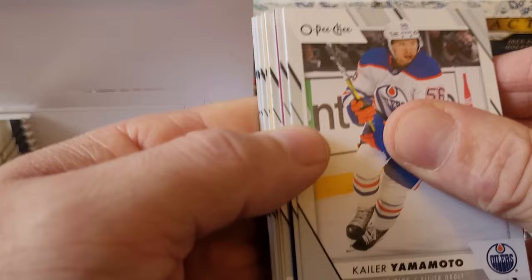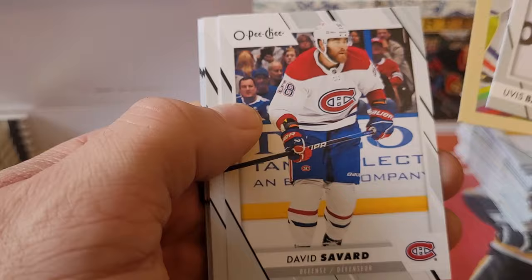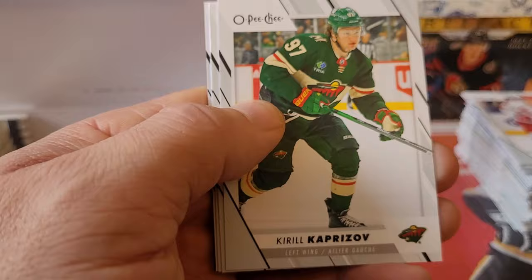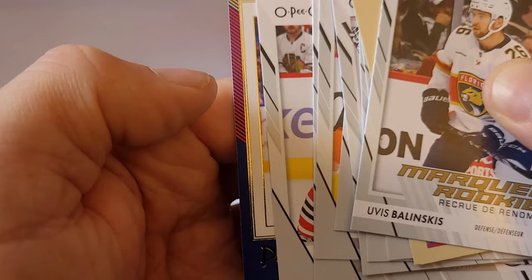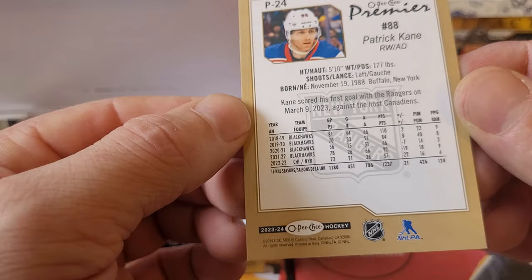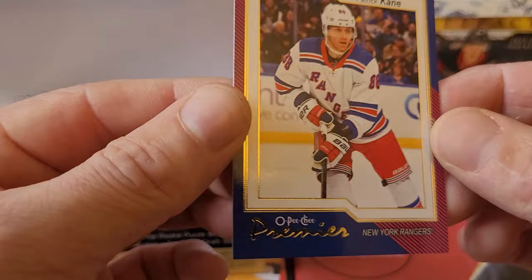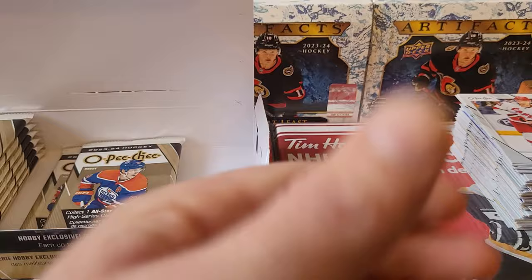We got a purple parallel — Uvis Balinski. Ryan McLeod, David Savard, Patrik Laine, Peter Mrazik, Kirill Kaprizov, Owen Tippett, Kyler Yamamoto, Colton Blackwell — what is this? Some kind of parallel on the Premiers — it's Patrick Kane! No numbering on the back indicating what it is, but some form of parallel on the Premiere. It's a really nice looking card — honestly looks like it could belong in Series One with a little bit of foil going on there. I think O-Pee-Chee might have hit it out of the park this year. These are nice cards.